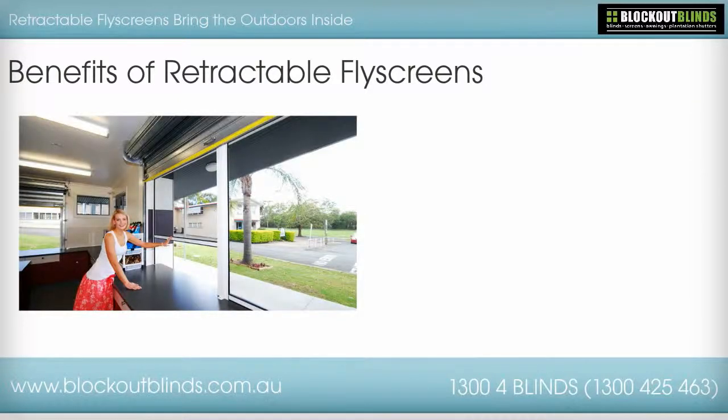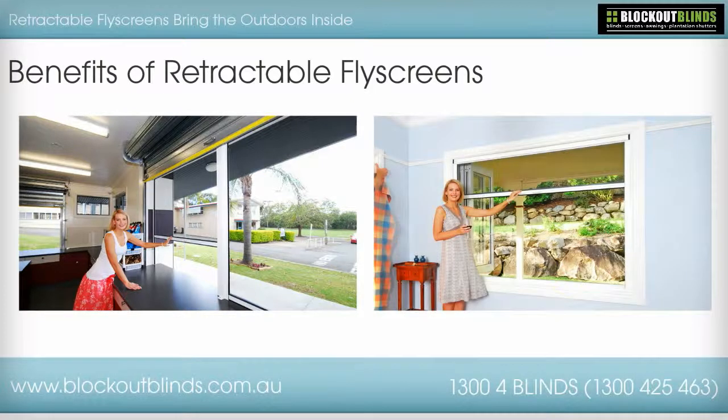When the weather is nice and the pesky bugs and insects are away, it is nice to be able to open up the doors and windows to allow the fresh air to flow in without the hindrance of a screen. Retractable fly screens are a wonderful invention and when installed on doors and windows, allow you the ease of being able to easily open or retract in order to allow the full breeze from outside to flow inside.